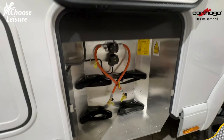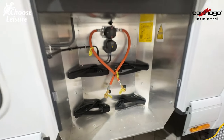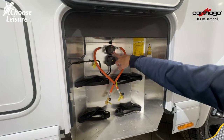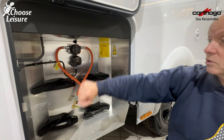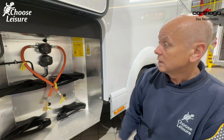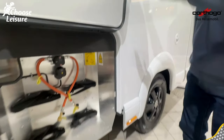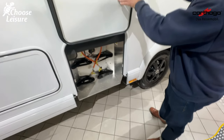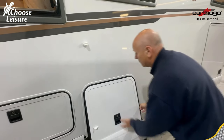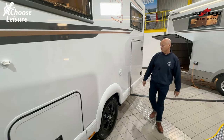The gas locker is the next one along and you've got plenty of space in there for two probably 13kg bottles, and you've got the auto changeover as well so it will switch from bottle to bottle without any interruption to the gas supply with both bottles open. It would also be really easy to install a refillable gas system here, so you could go away for months and months — it'd be perfect.